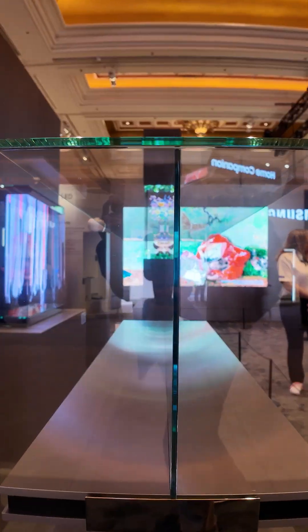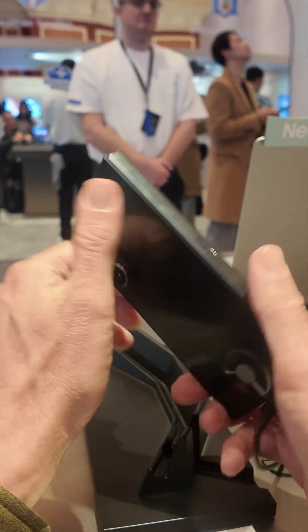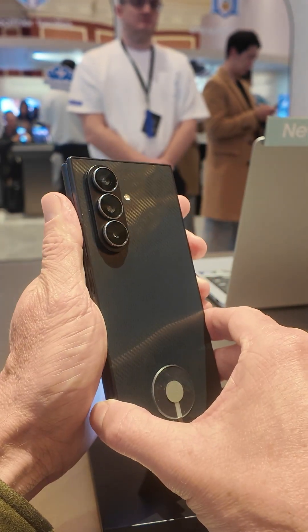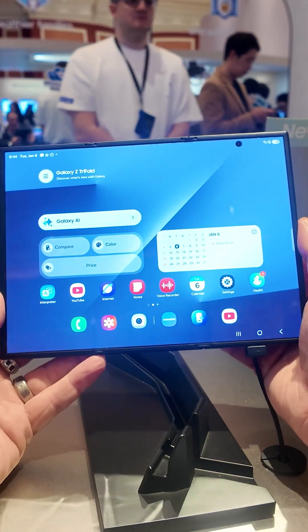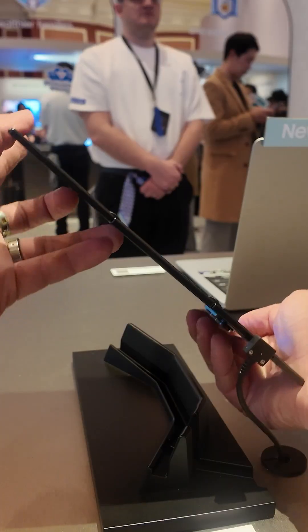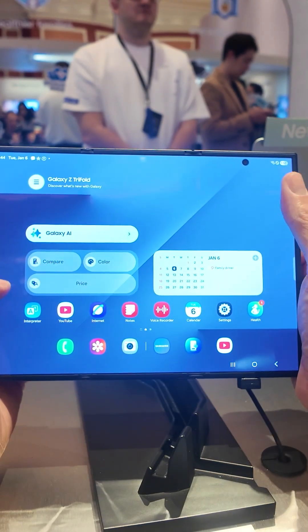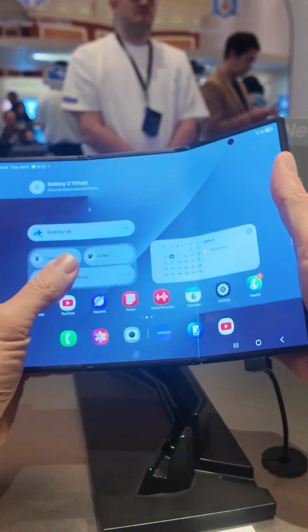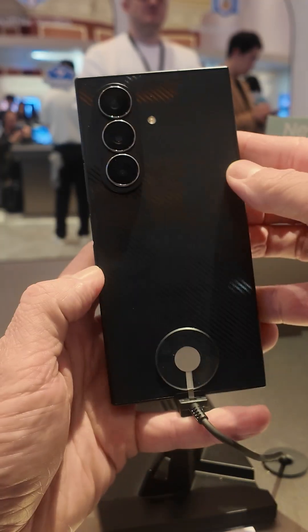It's the Galaxy Z Trifold, and this is my first hands-on with it at the Consumer Electronics Show 2026. We'll go ahead and pop it out — it is super thin but really impressive in the hands. I could see myself using and living inside this type of foldable. You fold out one side first, then the other, and then you've got what is essentially a normal smartphone.